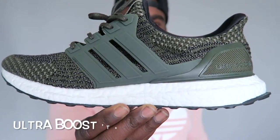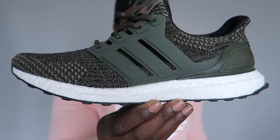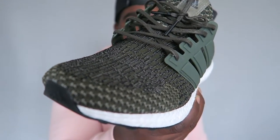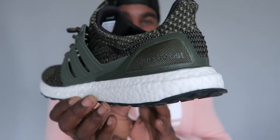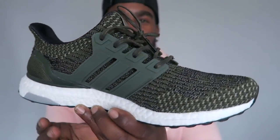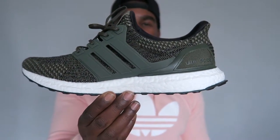Then I switched it up with the 3.0s and got the Trace Cargoes — olive green was a massive colour last year and it still bangs. This is probably the second best colourway in the 3.0s; first best you'll see in a minute. These are super dope. The pattern looks mad on the toe box there. Trace Cargoes — Ultra Boosts 3.0.